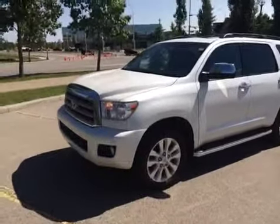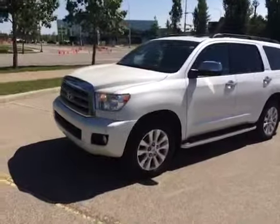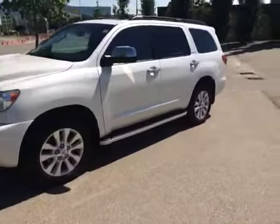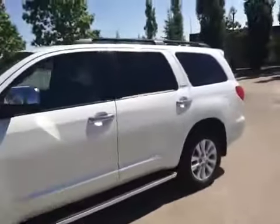Today here at Glenmorati we have with us one of our used SUVs. This is a 2010 Toyota Sequoia Platinum 5.7 liter. It is white in color with a gray interior. And before I take any pictures we're just going to give you a little quick video tour of the interior.